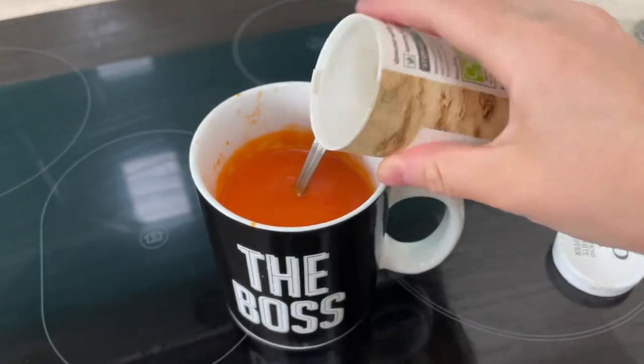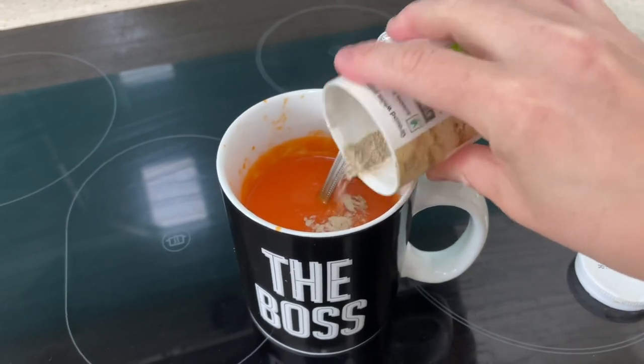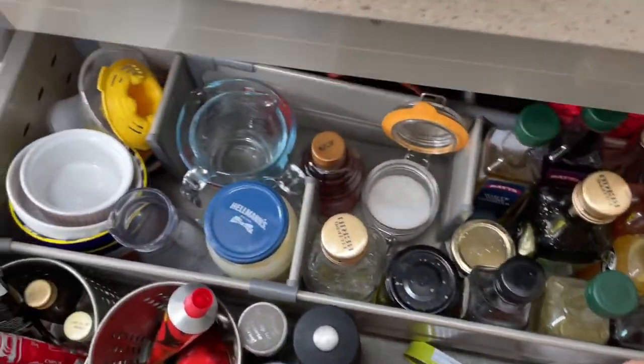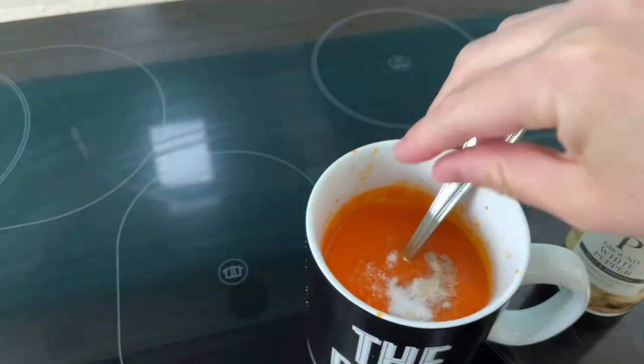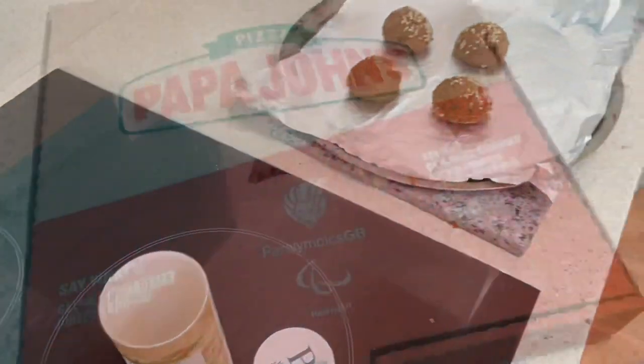For me it does need to be white pepper — a wee sprinkling of white pepper and then some salt, stirred through. Getting an insight into my under-hob drawer here. We're going to go enjoy this and stick the falafel in the oven.